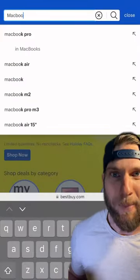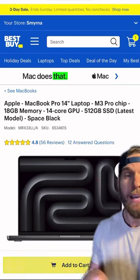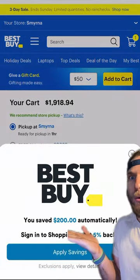So I went on Best Buy — it's my favorite place to buy MacBooks, they have the best selection. The best part about this is I have this tool installed. Whenever I find the Mac that I wanted, it starts scouring the whole site and it finds the best codes automatically — I don't have to do anything. And just like that, I saved $200.